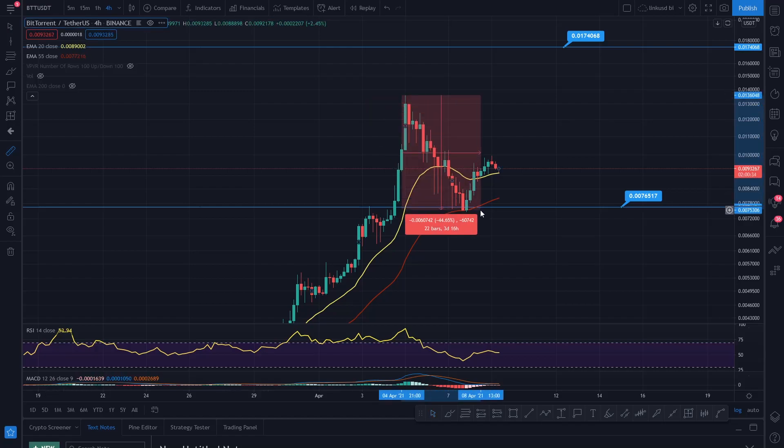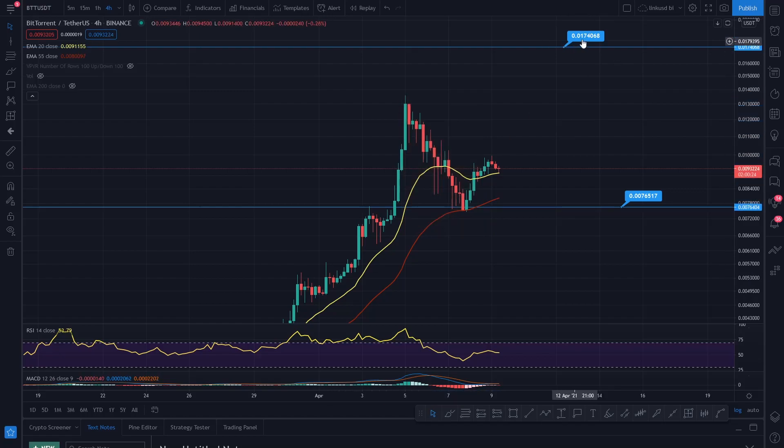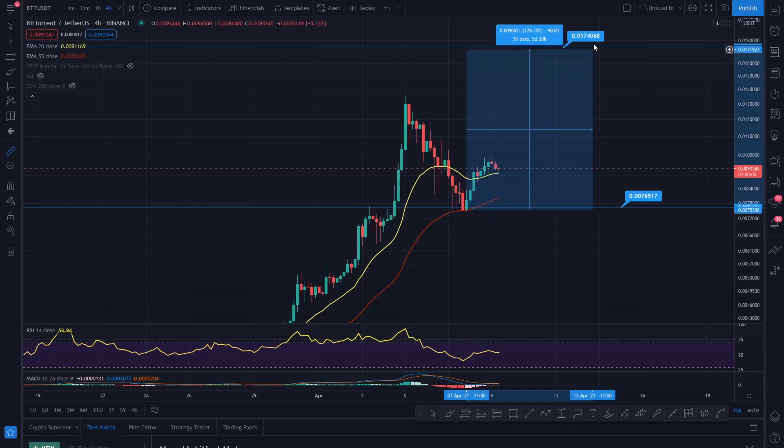If you'd have taken profits up there, you would be looking at buying back in 44% cheaper, or accumulating 44% more BTT for the next leg up. Not financial advice — sell the highs, buy the lows. The buy the lows are the retests of the EMA that hold support. When you're holding EMAs as support — boom — it's confluence for the fact that you're going to start marching on and making new impulsive waves and then new highs.